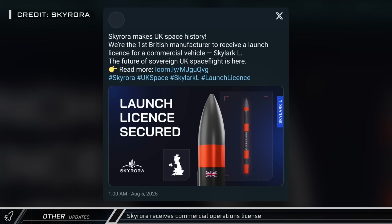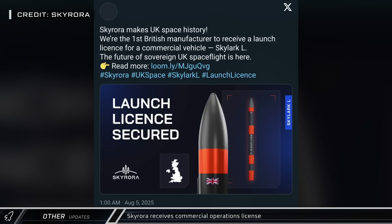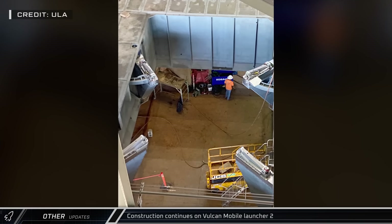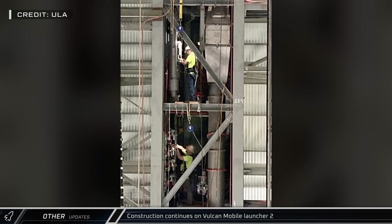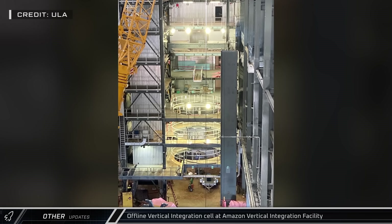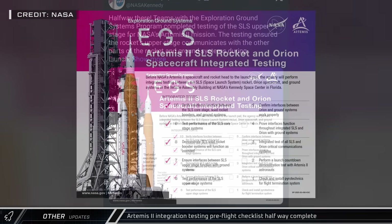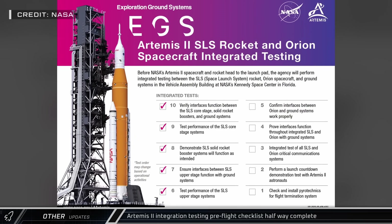UK launch company Skyrora became the first launch service provider to receive a commercial operations license in the United Kingdom for the suborbital Skylark L rocket. United Launch Alliance CEO Tori Bruno showed progress pictures of Vulcan Mobile Launcher 2 and integration facilities where work is underway for electrical, hypergolic, and propellant hookups for the vehicle and payloads. NASA's Exploration Ground Systems team is now halfway through the integrated testing pre-flight checklists for Artemis 2, which is on schedule for a launch in April 2026.